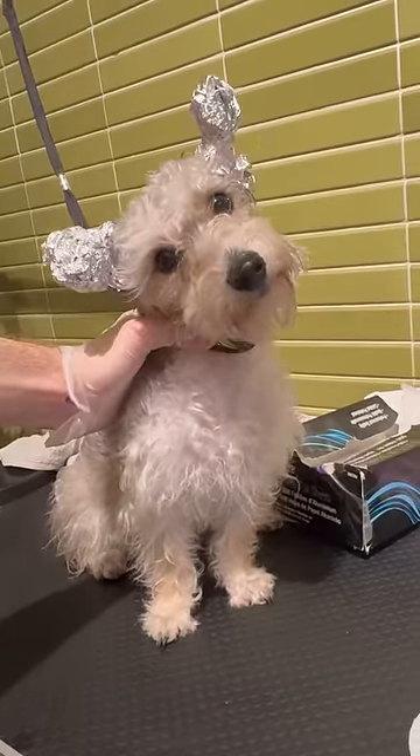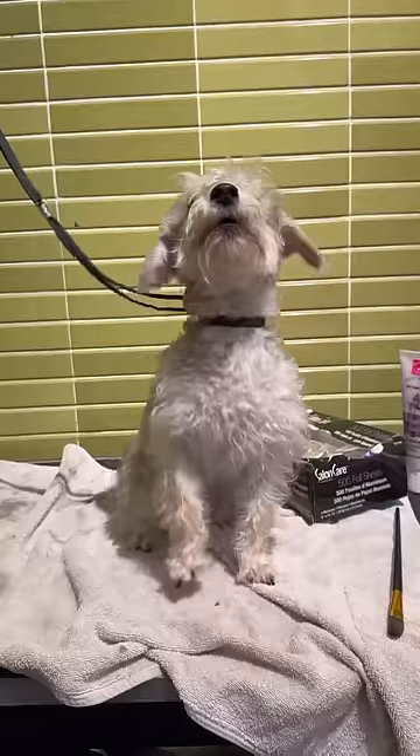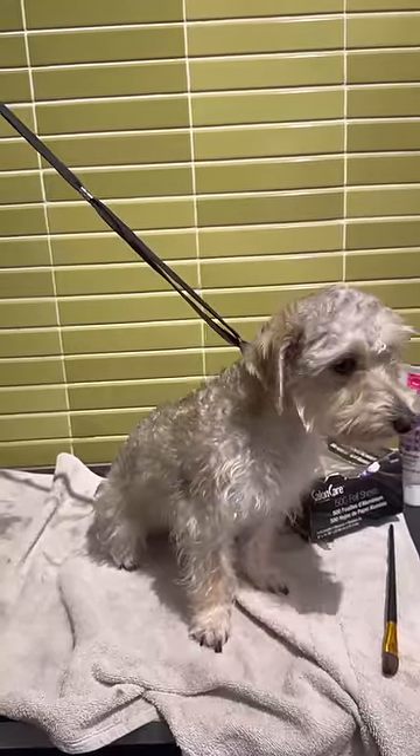This is how we prepare dogs for an alien invasion. This is Cash, and she's a schnauzer mix, and I'm actually dyeing her ears pink today.